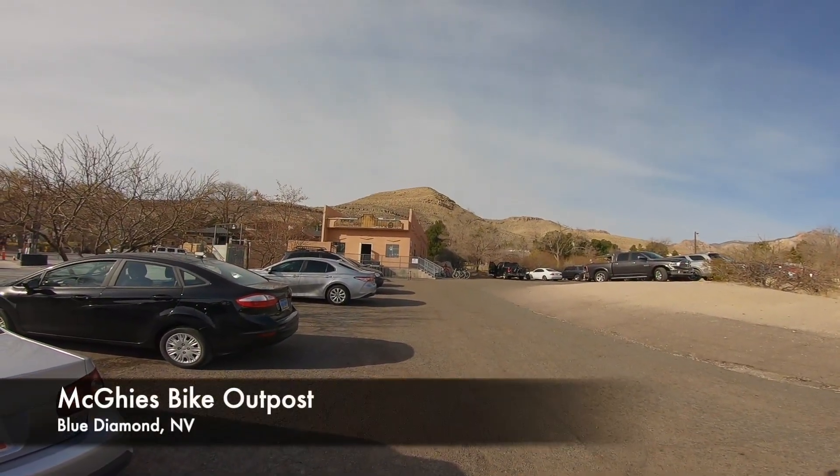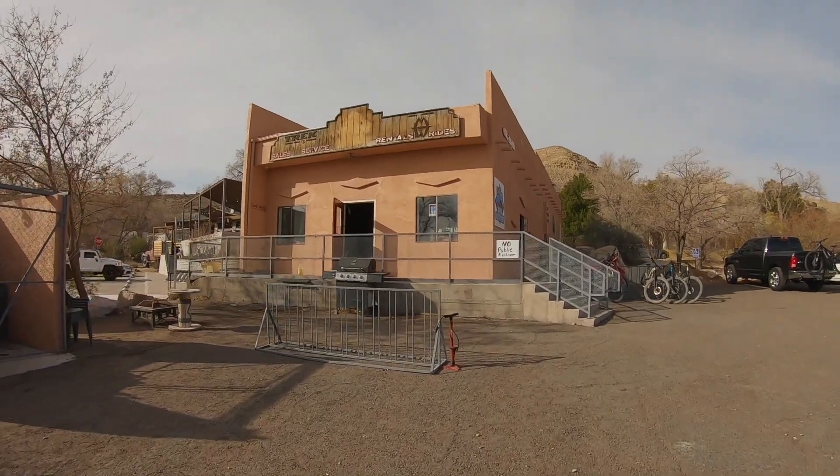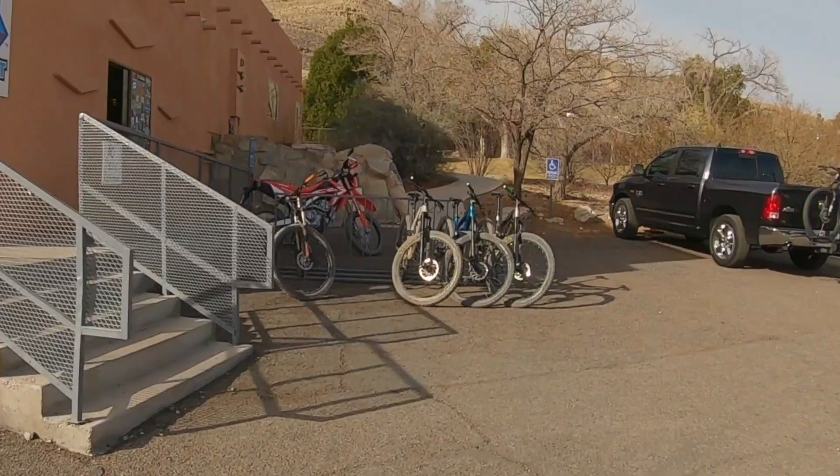We're here at McGee's Bike Outpost for rentals. We'll get set up and go on some adventures. Don't judge a book by its cover — McGee's Bike Outpost, this might be you guys.